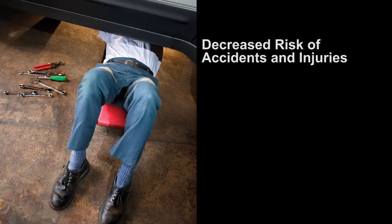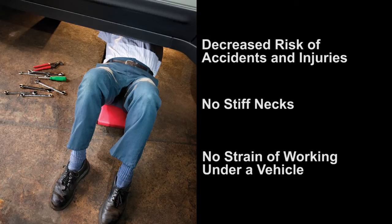Enjoy decreased risk of accidents and injuries. Stiff necks and skinned knuckles are commonly caused by creepers. The Maha mobile column lifts eliminate the strain and pain of working under a vehicle.